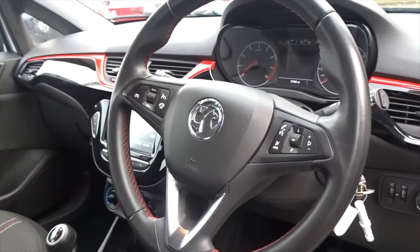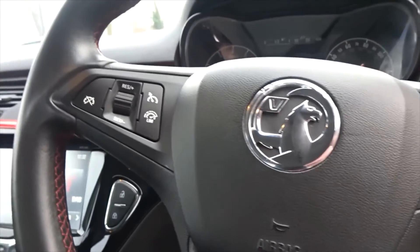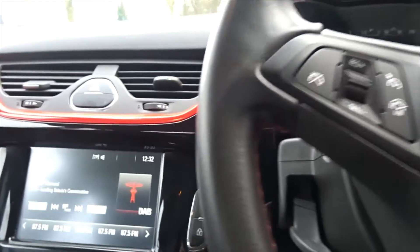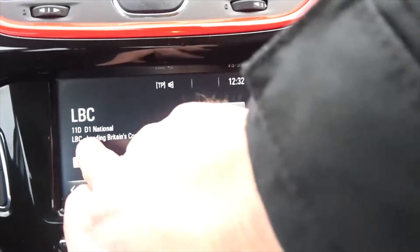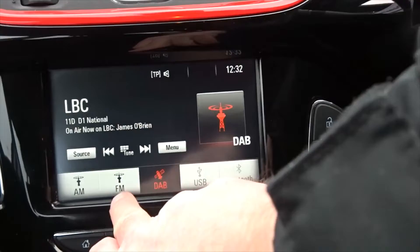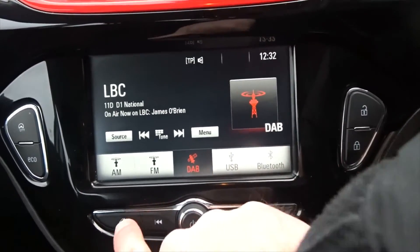Very nice finish to the interior with a leather multifunction steering wheel with full audio controls and Bluetooth device connectivity, as well as cruise control and speed limitation. The steering column has adjustment for both reach and height. The infotainment is supplied by a touchscreen DAB radio which also features AM and FM stations, USB device connection, and full Bluetooth.